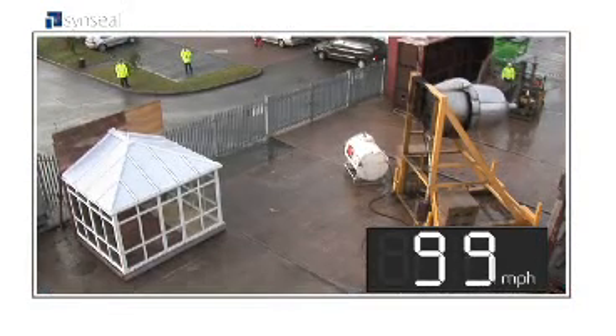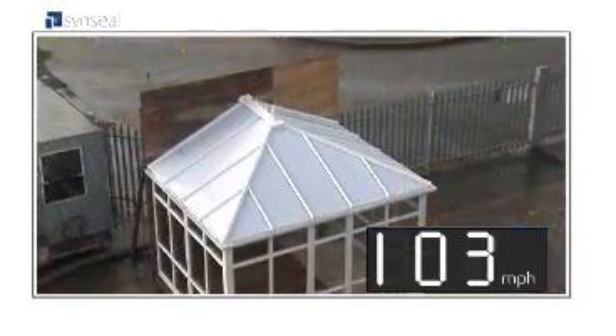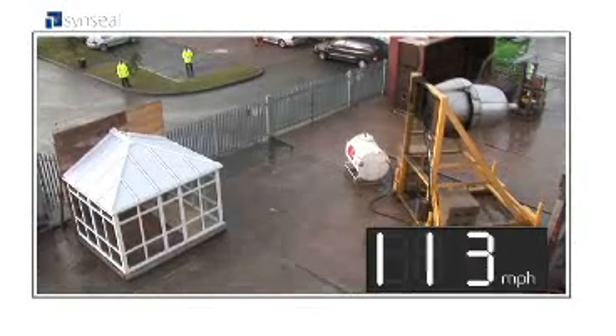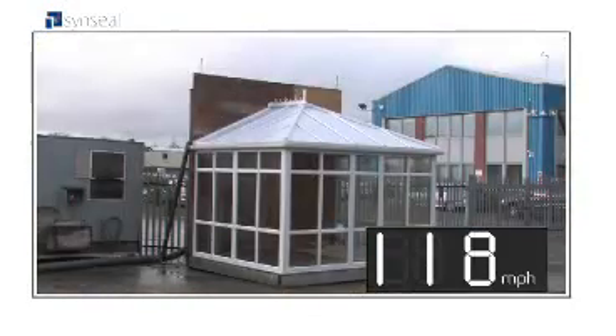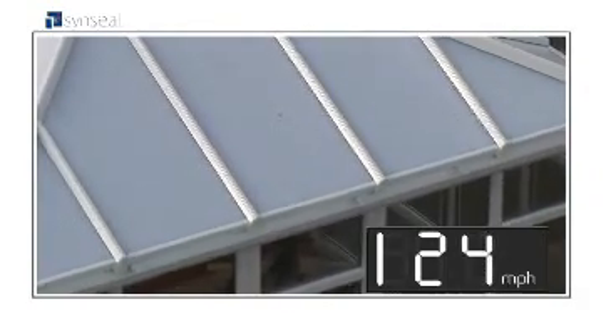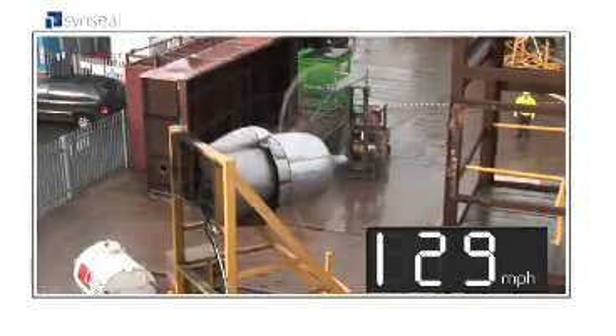Impressive? But the proof of performance doesn't end there. WinTech's engineers increased the internal pressure of the conservatory, then wound up the aircraft engine to speeds that have never before been tested on UK conservatories. At 130 miles an hour, the conservatory stood up to the strongest wind speed ever recorded by any UK conservatory manufacturer.